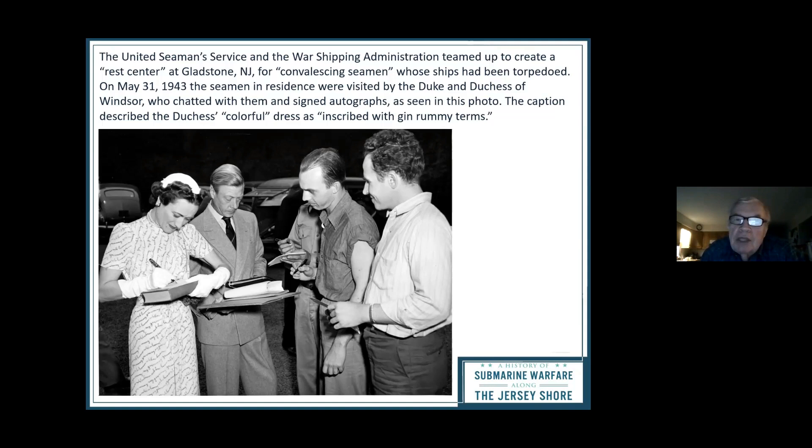The United Seamen Service and the War Shipping Administration had a rest center in Gladstone, New Jersey for seamen whose ships had been torpedoed. The Duke and Duchess of Windsor chatted with them and signed autographs. The Duke of Windsor was the former brief King — he had been quite friendly with the Germans, so when the war started they exiled him to the governorship of an island in the Bahamas. To do his part for the war, he used to come to New Jersey.